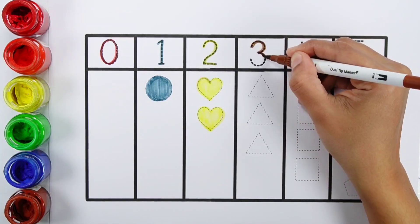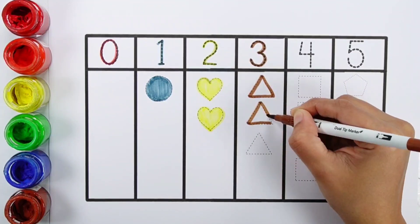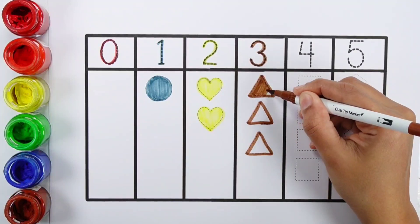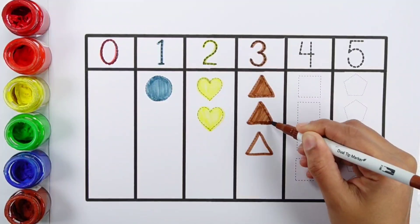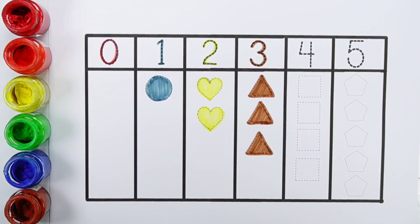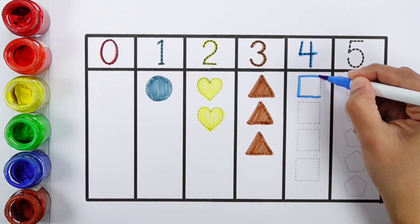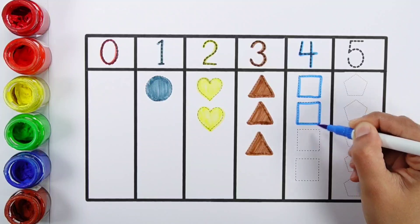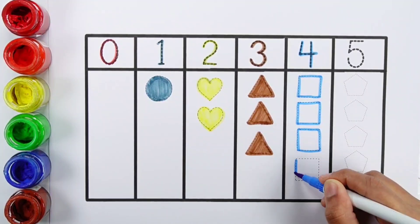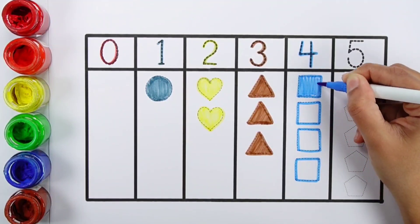Number three. One, two, three. Three triangles. Brown color. Number four. One, two, three, four. Four squares. Blue color.